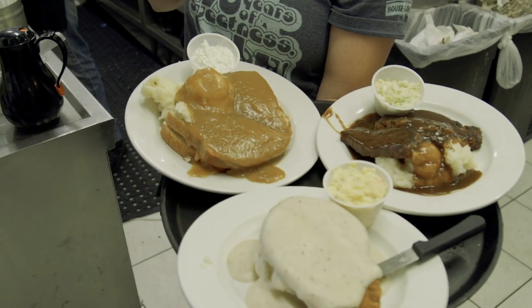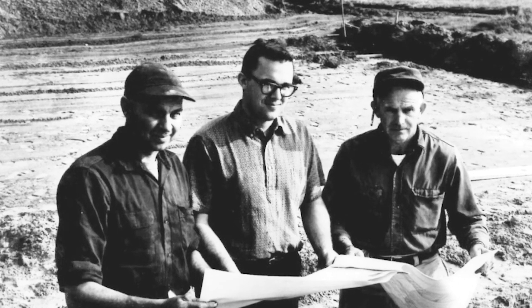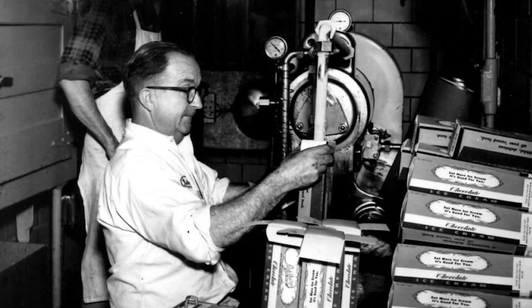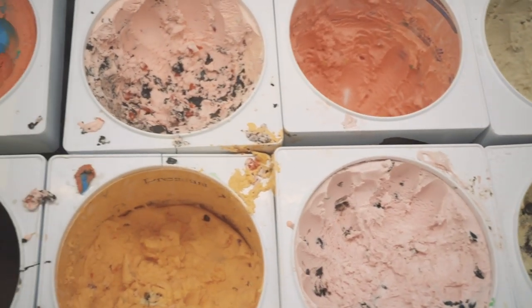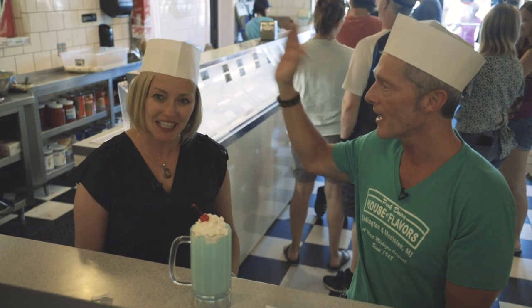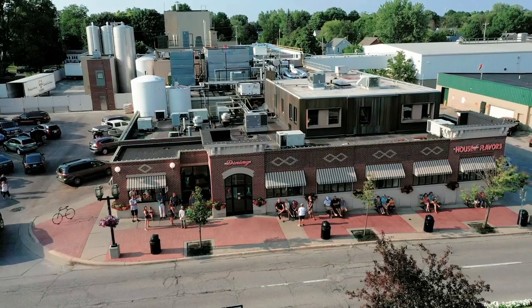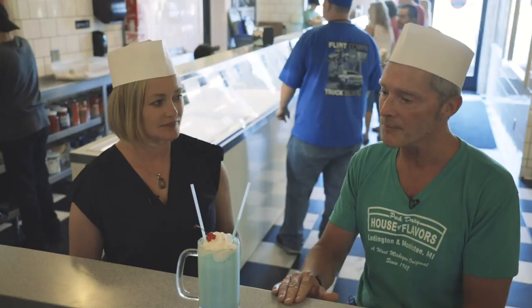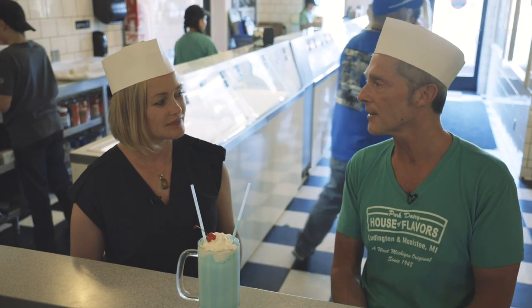We do breakfast, lunch, dinner. We're really well known for rotisserie turkey. Your family, the Neal family, started off as Park Dairy, but now you're House of Flavors and you make a lot of ice cream here. We're doing about 30 million gallons of ice cream a year. Manufacturing is a separate entity from us, but my dad is still involved there. My sister is the CFO there, so we're still very much a family conglomerate.